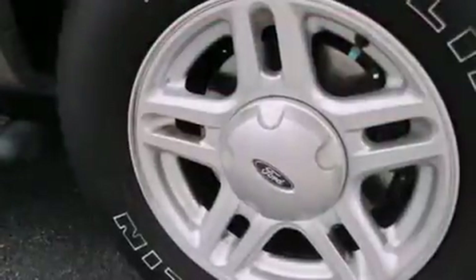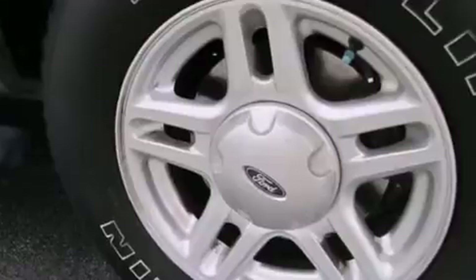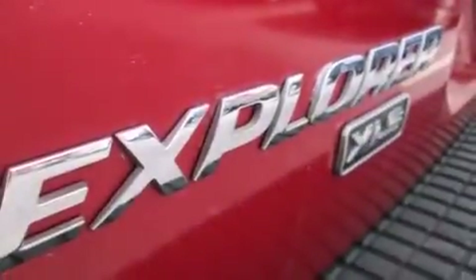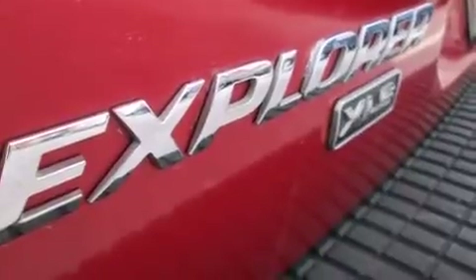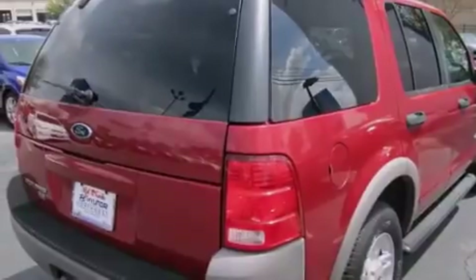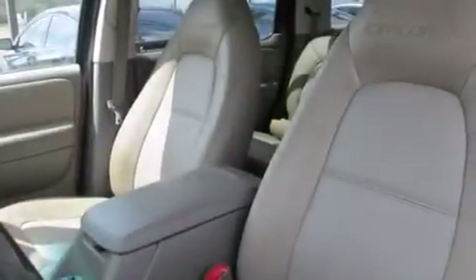Features include roof rails, air conditioning, cruise control, side curtain airbags, rear seat childproof door locks, a split folding rear seat, full power accessories, a rear window defroster, a keyless entry system, and an anti-theft protection system.